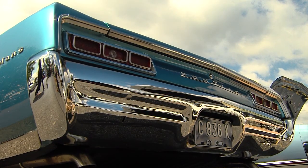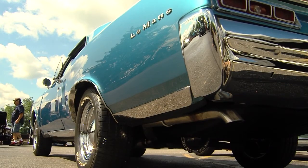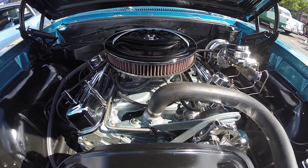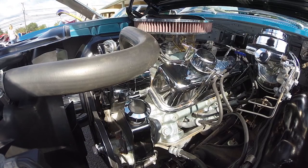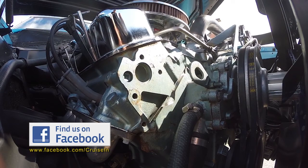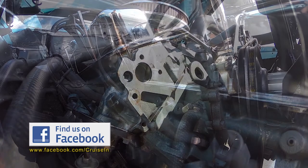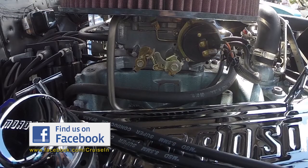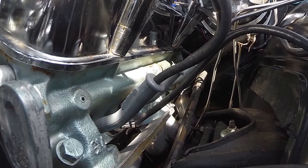I hear you did the engine yourself. I sure did. I had the car painted and interior work done, but most everything else I did myself. We pumped up pistons, cam, crank, flywheel, and everything else. When we got it back together, we put all the chrome on it and got it tuned up and ready to run. It feels pretty good knowing you did that engine and get to ride around in this beauty.